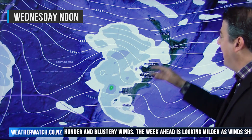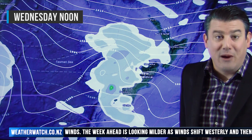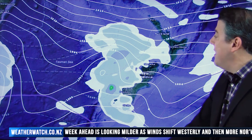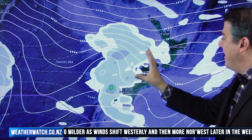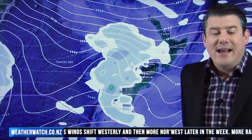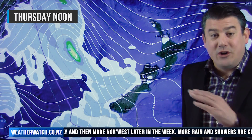By Wednesday, while the rain does return to the west coast, most places have westerlies blowing — much warmer than the south to southwest winds we've got right now. So Wednesday will see another burst of rain or showers coming in for some areas, mainly in the west of the country. Eastern areas are seeing that wind flow pick up from the northwest.